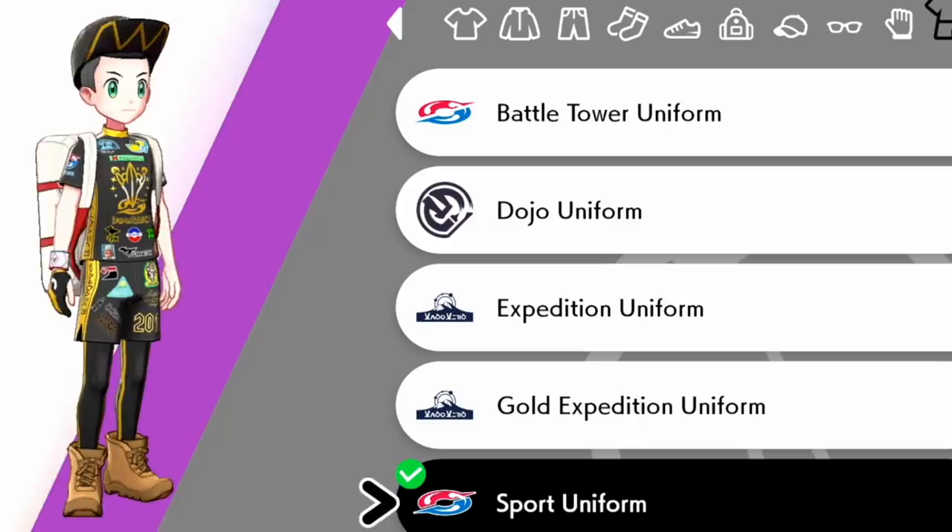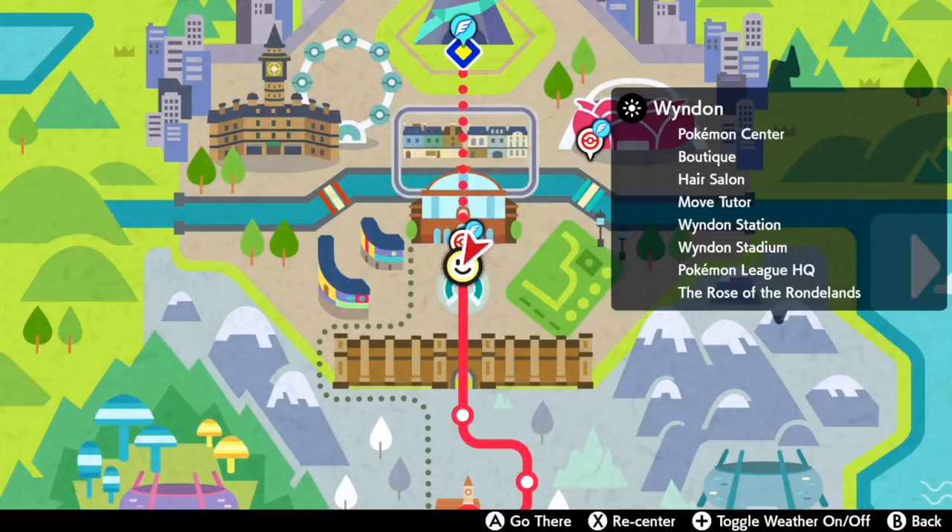Here is the Galarian Sport Uniform, which is pretty dope. You have a whole bunch of sponsors on it, including the Game Freak logo — I always think that's a nice touch.